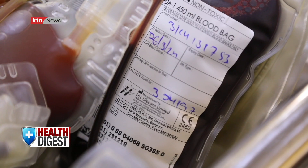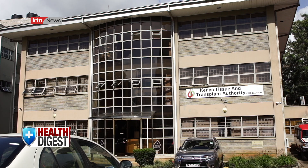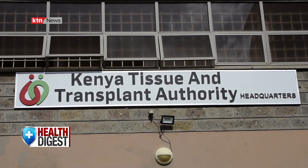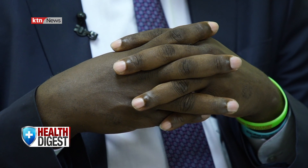Kenya's blood banks are holding less than what is required for transfusion, pointing to an acute shortage that has over the years forced families to crowdsource for the product. "As we are advancing as a country, we now have transplants and increased non-communicable diseases, especially cancers — and cancers require a lot of blood. We should be aiming at collecting a million units of blood per year." The Kenya Tissue and Transplant Authority, mandated to ensure provision of adequate and safe blood and blood products, is banking on strategies including appointing ambassadors to educate, inspire, and mobilize the public.